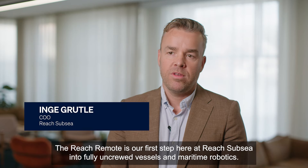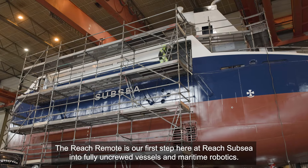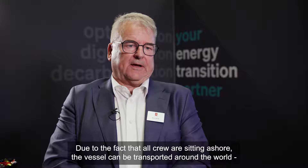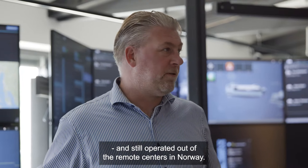The REACH Remote project is a groundbreaking project for us. The REACH Remote is our first step here in REACH UBSI into fully uncrewed vessels and maritime robotics. Due to the fact that all crew are sitting ashore, the vessel can be transported around the world and still operated out of the remote centers in Norway.